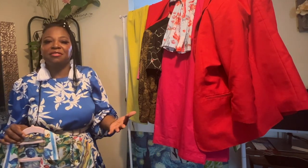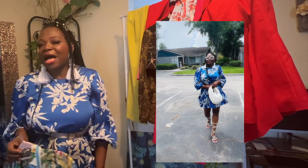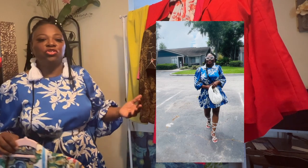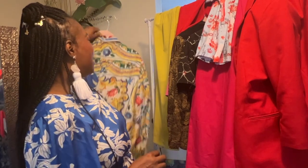Flowy dresses work great too for hiding a fupa — like this one I have on here. The key is not going too big or too tight. And a big tip: when you shop vintage or thrift, go up two sizes and don't get hung up on the number. Your size is the way it looks and flows on your body.